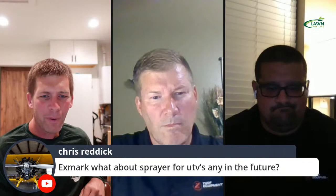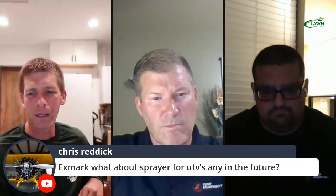Chris asks: Exmark, what about sprayers for UTVs in the future? I think that's just a different market — I'm sure there are manufacturers out there doing that. It would probably be outside of what they're looking to do.